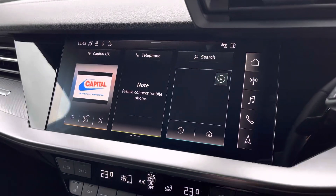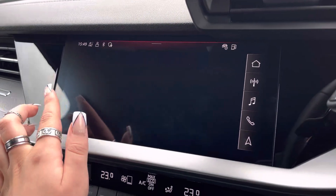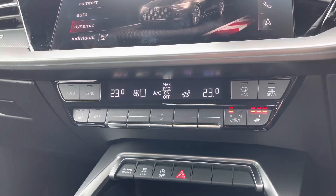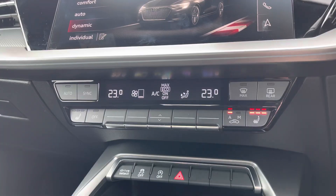It also comes with Audi drive select, allowing you to put the car in any mode you'd like — for example, dynamic for more of a sporty drive, or efficiency if you're going on a longer drive. Dual zone electronic climate controls mean there'll be no arguments over the temperature, as well as heated seats for another added luxury.